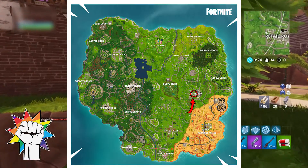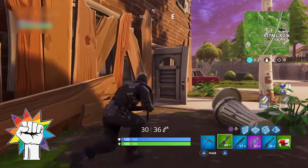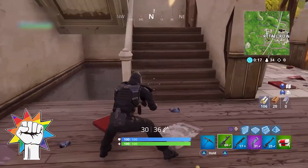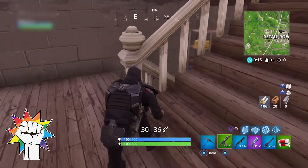The next puzzle piece is found at Retail Row. For this one you'll want to go to the residential part of the area, to the house that's a bit broken down in the middle. Once in there, head down the stairs and turn right to find this puzzle piece.